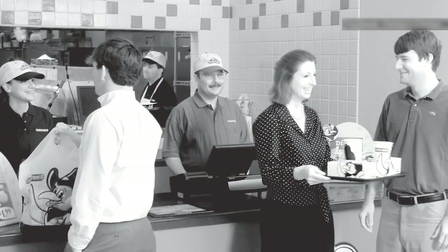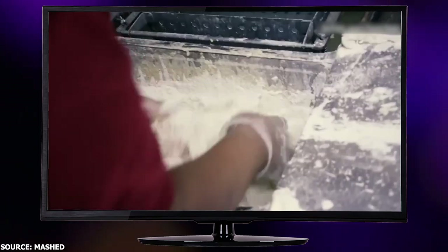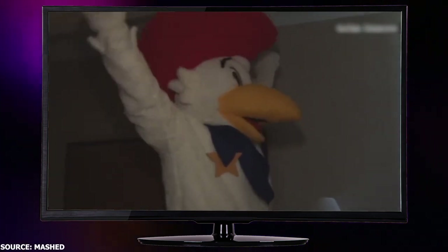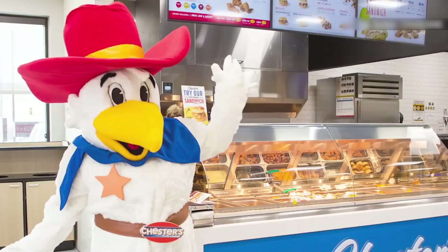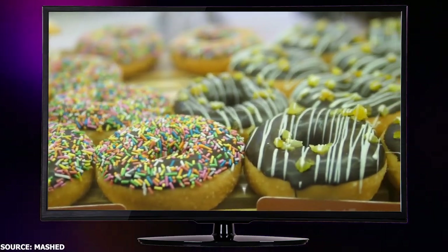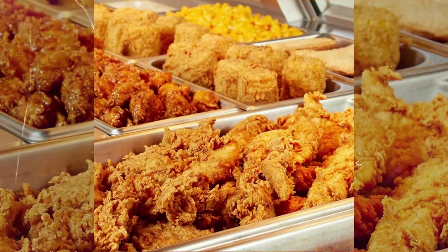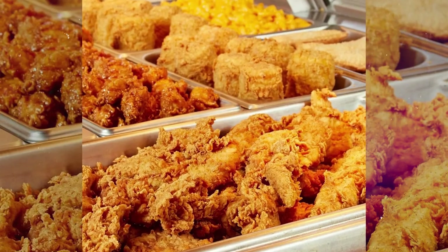Let's fast forward to 1965, when the Giles company had a light bulb moment — why not start a chicken chain? And thus, Chester's Chicken was born. To add a little personality to the mix, the company created a mascot named Chester the Chicken, and he's been clucking his way into our hearts ever since. And while doughnuts didn't make Chester's Chicken menu, the Giles company is still frying up a storm with their trusty chicken fryers.